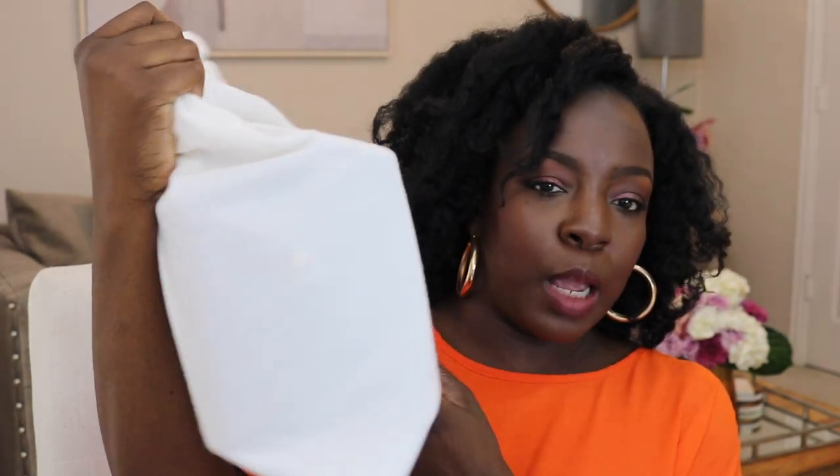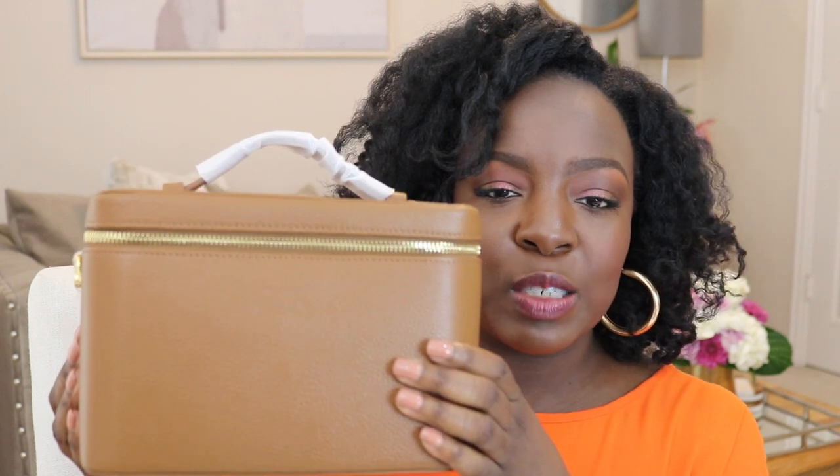Let me slide that to the side so I can show you this bag. It comes in this beautiful felt dust bag. Obviously you can see the shape — it's a vanity case. I've been holding it for a couple of days, I definitely opened it. I haven't even taken all of the plastic and stuff off of it. Oh, it's so pretty. Oh, my nails match — we love that.